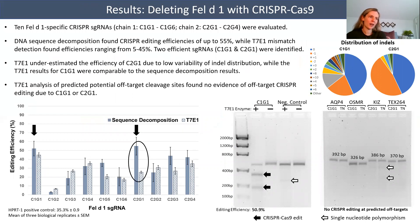Ten Fel-D1-specific CRISPR guides — C1G1 through C1G6 for chain 1 and C2G1 through C2G4 for chain 2 — were evaluated. DNA sequence decomposition found CRISPR editing efficiencies of up to 55%, while T7E1 mismatch detection showed editing efficiencies ranging from 5 to 45%, as shown in the bar graph. Two guides, C1G1 and C2G1, were found to be quite efficient at nearly 55%. The T7E1 assay likely underestimated the editing efficiency of guide C2G1 due to low variability in its distribution of indels, shown in the pie chart to the right. By contrast, guide C1G1 showed a much greater distribution of indels, and the T7E1 results for C1G1, shown in the gel on the left, were comparable to the sequence analysis results.